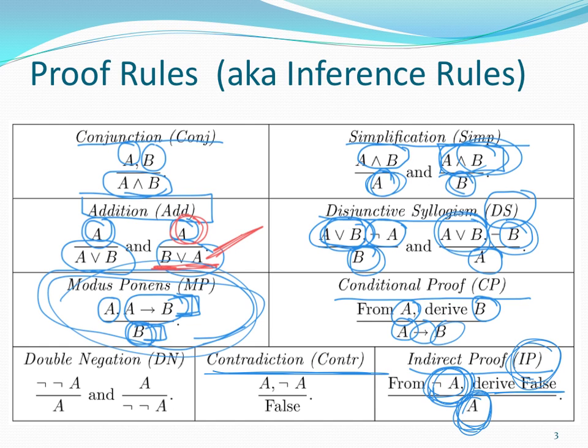Contradiction is: if I know that A is true and I also know that not A is true, then there's something wrong with the world and I can conclude false is true. And then there's probably the easiest one — double negation: if I know not not A, then I can conclude A. And if I know A, I can conclude not not A.